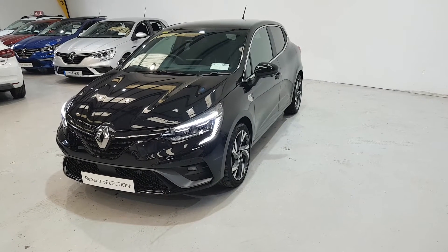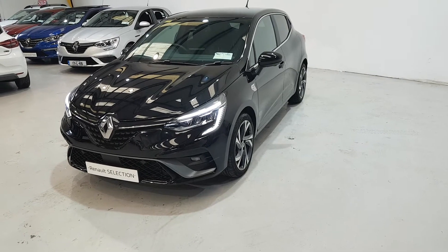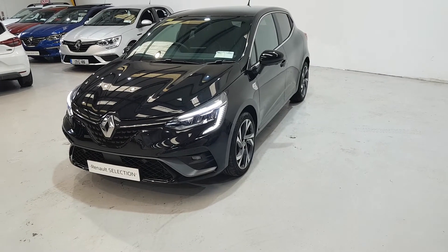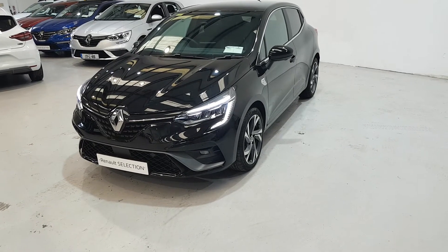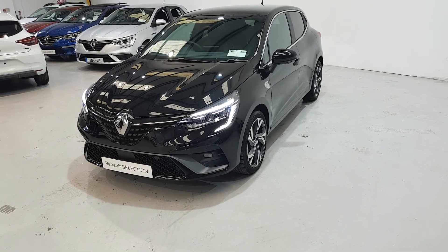For more information about this car or to talk to our team about a test drive, contact us on 061 442 444 or visit us at www.dennymotors.ie.